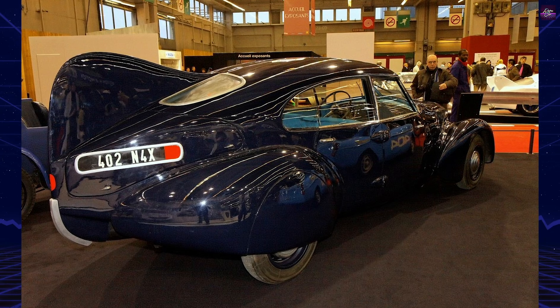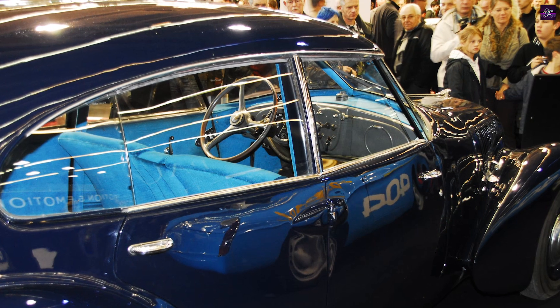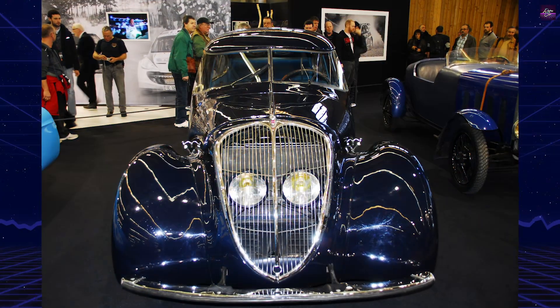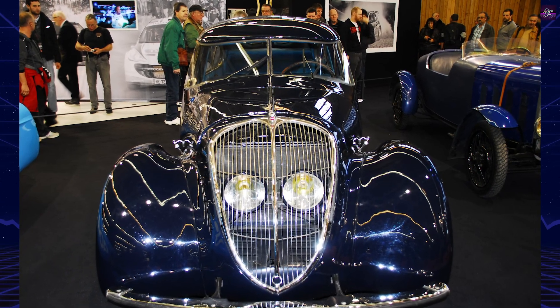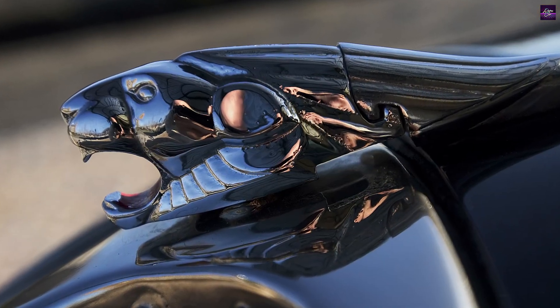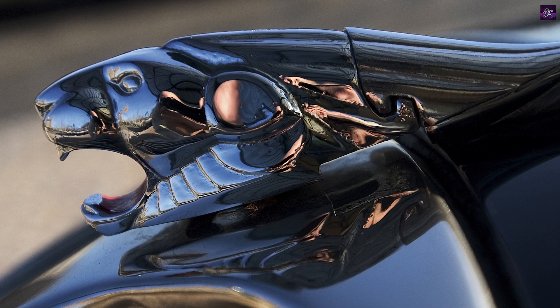This car, with its distinctive rear-stabilizing fin and submarine-like profile, remains an icon of early aerodynamic design. It influenced the styling of subsequent Peugeot models, notably the 302 and 402, proving that thoughtful aerodynamics could transform the automobile. The 402 Andreo stands as a testament to engineering foresight and remains relevant in the ongoing quest for efficiency and design innovation.